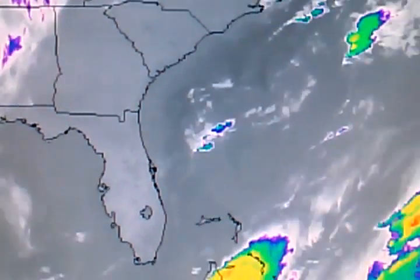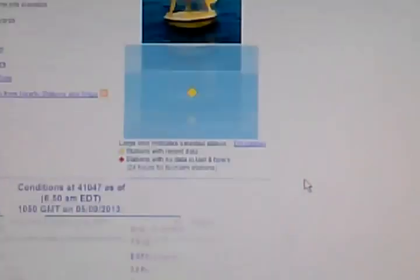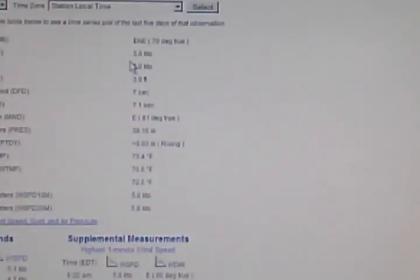But unfortunately, looking at the buoys, we go over here to the northeast Bahama buoy and we can see that winds on the northeast Bahama buoy has been 10 knots or less for basically the last 24 hours. And without any wind, there are no waves.